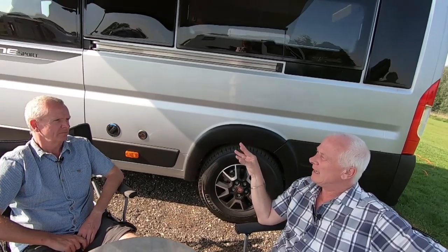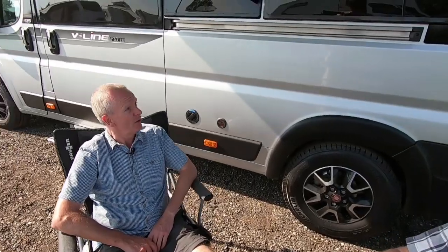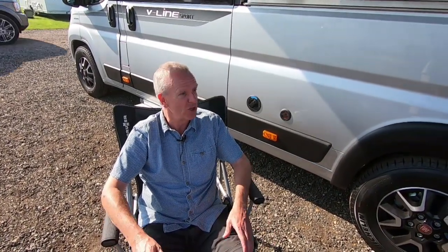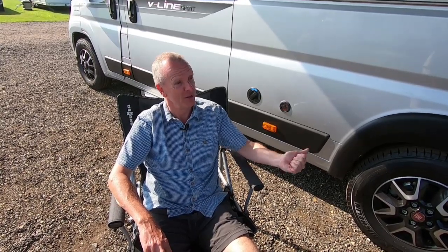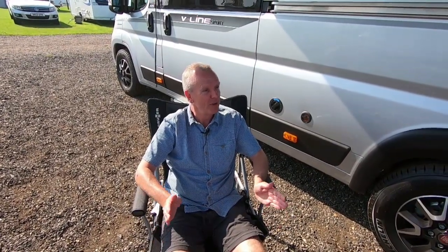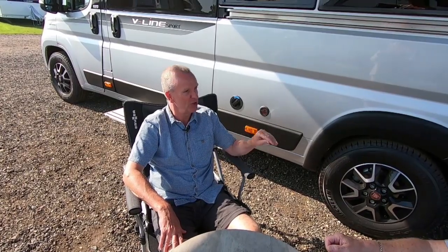How do you find the storage? There is a lot, but what people have to think about is what they're actually storing. Bedding is a problem — quilts and sleeping bags take up a lot of space. The cupboards, even under the beds, are quite limited, so we have to roll one up and put it behind the passenger seat because there's literally no room for two quilts.